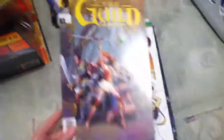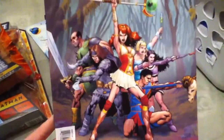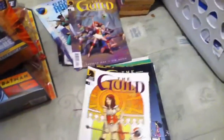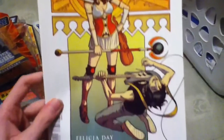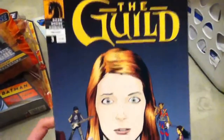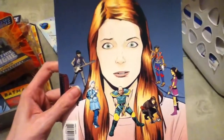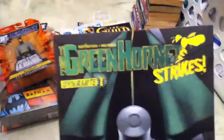Here's something I didn't think I would find anytime soon — it's The Guild comics. Got issue number one, issue number two, and issue number three. That'll definitely be fun to read; I've been wanting to get those.